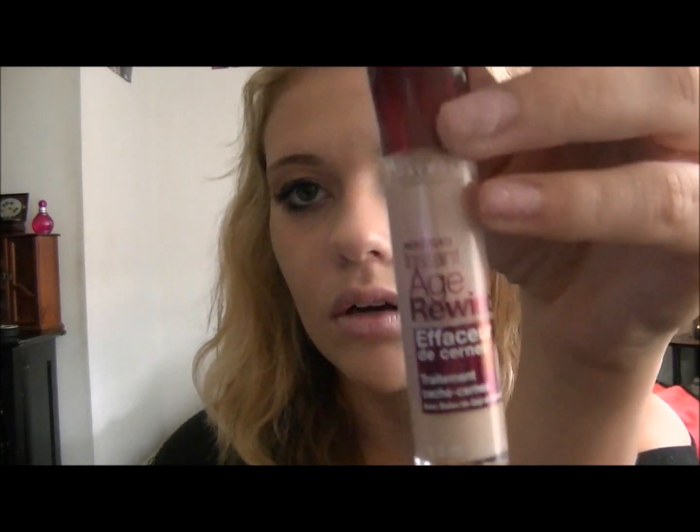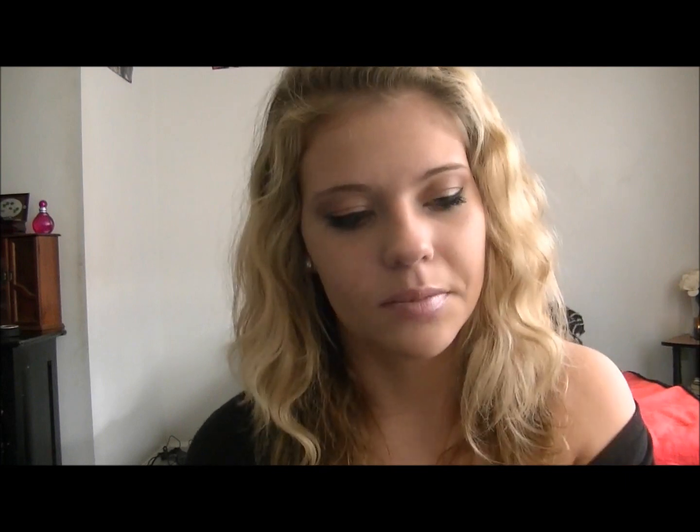Next, I got this because of Makeup by Tiffany D. It's the Maybelline Instant Age Rewind Eraser for Dark Circles. I got it in the color Fair, the lightest shade, because your under-eye concealer should always be lighter than your foundation — it makes your eyes look more awake. This is probably the best concealer I've ever used. I even use it on pimples and it still works. I definitely recommend it.